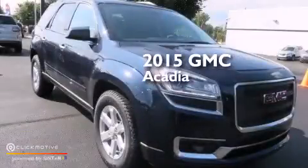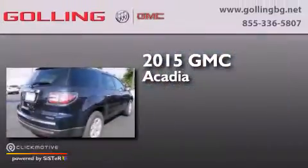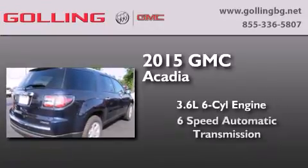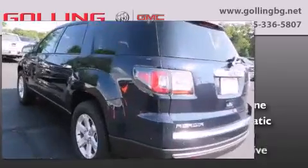This is a brand-new 2015 GMC Acadia. It features a 3.6-liter six-cylinder engine, a six-speed automatic transmission, and all-wheel drive.